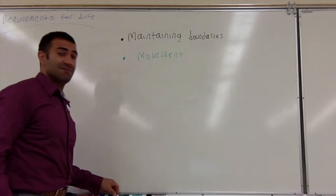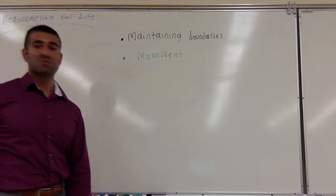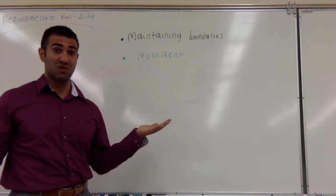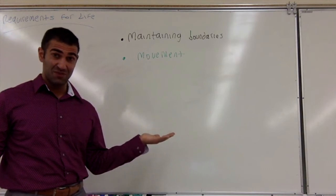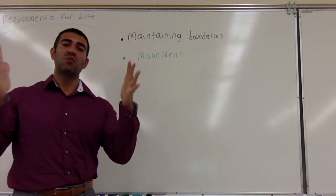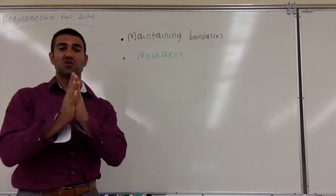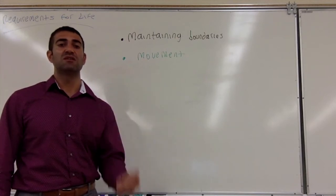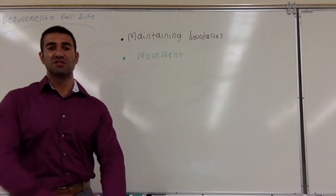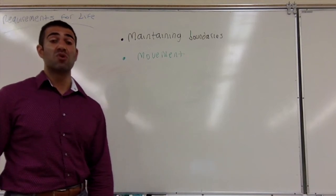Next is movement. Movement allows us to explore the environment. There is something called a muscle contraction — muscle fibers make up muscle tissue, and they have an ability to shorten. When they shorten, it closes the angles between two bones. With muscles, you have an origin where it starts and an insertion where it finishes. All it does is move bones — it closes and creates angles and allows us to explore our environments.